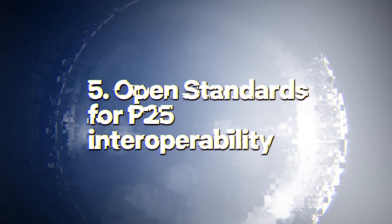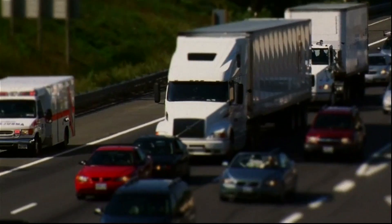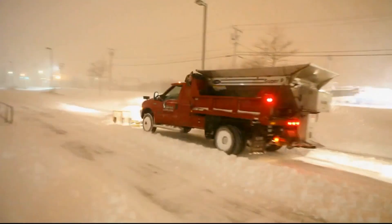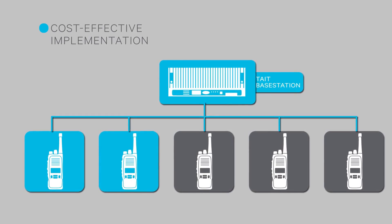With a range of options including redundant linking and dual traffic paths, Tait base stations are brought together to form networks you can always rely on. Number five: open standards for P25 interoperability. Designed for mission-critical operations, the TB9400 is P25 open standards compliant, ensuring interoperability with other agencies and freedom to build a mission-critical communication solution that best meets your requirements. This means you can use competitor P25 radios, including your existing ones, on a Tait network, providing you with more choice and encouraging competition.